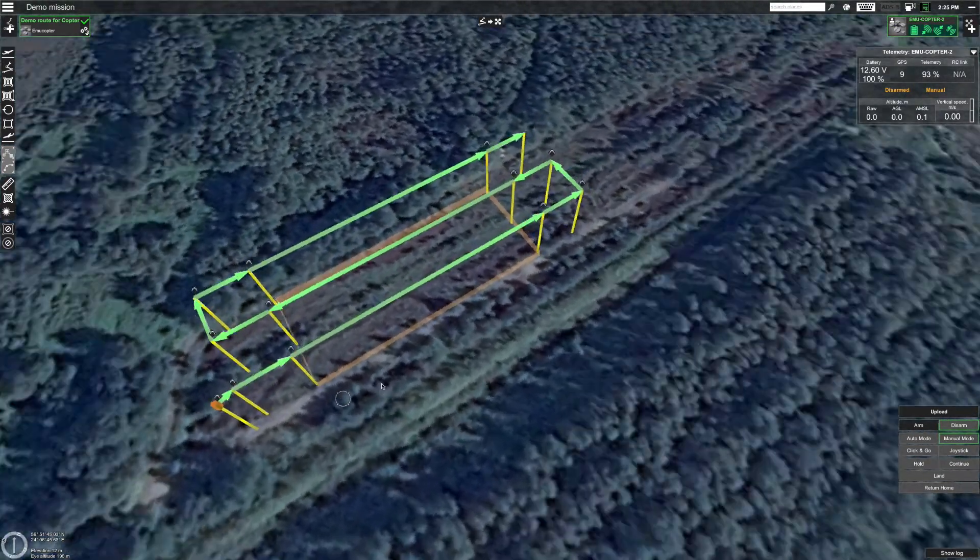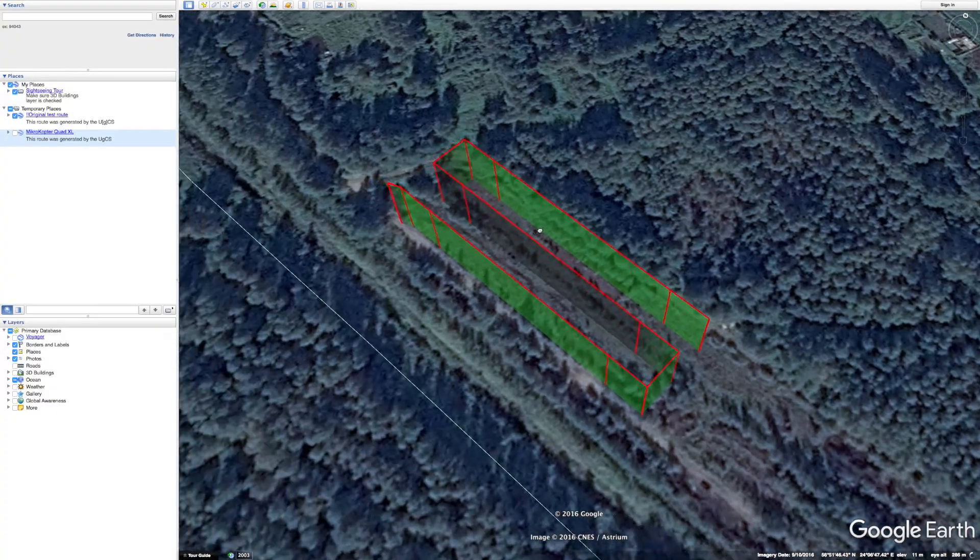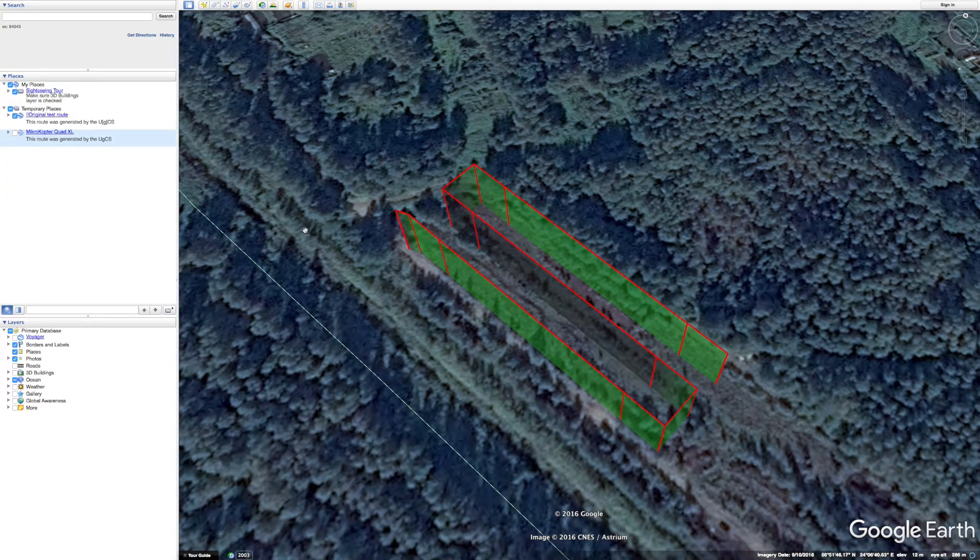We use Google Earth for comparing the flight trajectory to the actual route. Here is the original route. Now let's see the flight path of Microcopter.